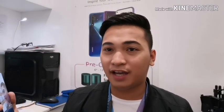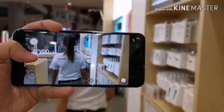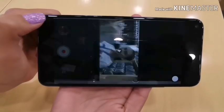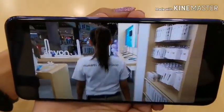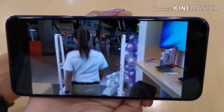Nag-try ako mag-selfie dyan — check niyo guys kung gaano kalino yung front selfie camera niya. Meron siyang HDR and bokeh effect modes. In terms of video, nakastabilize na yung video niya, so sa mga mahilig mag-vlog dyan, eto yung perfect na phone para sa inyo. Kita niyo naman, kahit naglalakad ako na nagre-record, hindi siya yung tipong shaky, kaya maganda pa rin yung result niya.